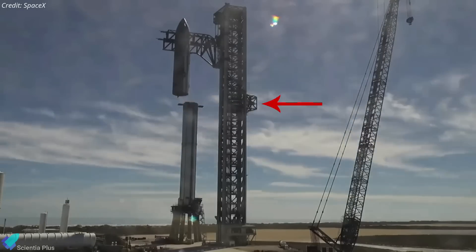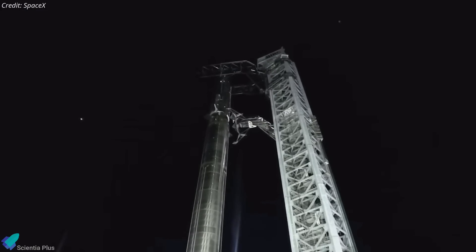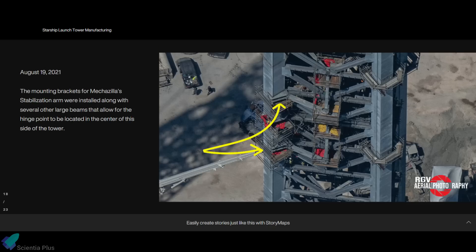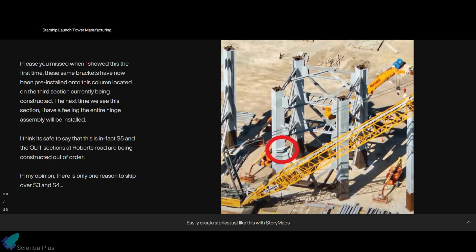The Starship Quick Disconnect arm was installed on the fifth section of the launch tower at Starbase. This arm is used to stabilize the booster while stacking, as well as to fuel the Starship before launch. Attaching the QD arm to the launch tower is accomplished by mounting hinge supports onto one of the columns of the fifth section. As seen in photos, those mounting brackets were installed alongside several other large beams after the tower sections were stacked at the Starbase launch site, making it a difficult process. Therefore, to reduce the amount of work required and speed things up, SpaceX plans to install those mounting brackets and support beams before the tower sections are stacked at the Pad 39A site. This is one of the most recent images of launch tower sections being built at the SpaceX facility on Roberts Road.